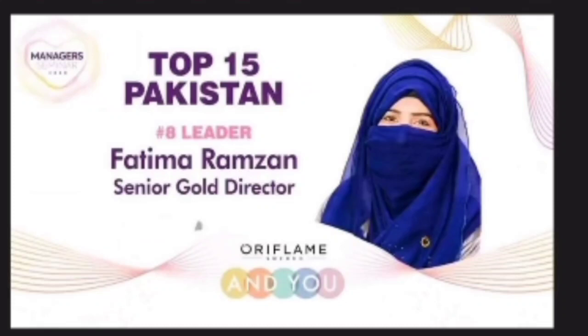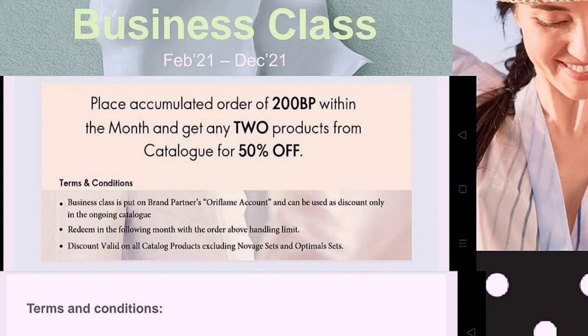Assalamualaikum, my YouTube family. Welcome to my channel and welcome to another video. In today's video we are going to discuss the business class offer — one offer we forgot to discuss with you before: the business class offer.